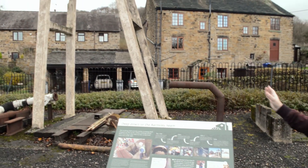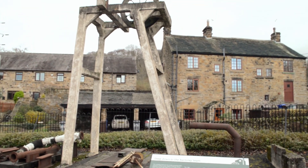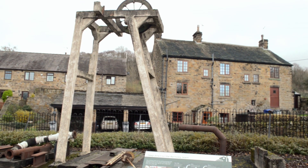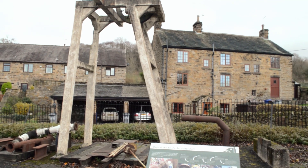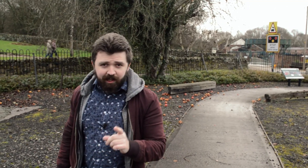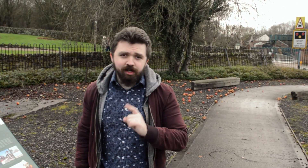Now you see the large frame behind me — this is the winding gear, still in its original location where the mineshaft was sunk. This was used for bringing miners from the top to the bottom of the mineshaft, and then bringing coal back up to the top. But Elsecar Colliery had more than one mineshaft, so let's go see the others.